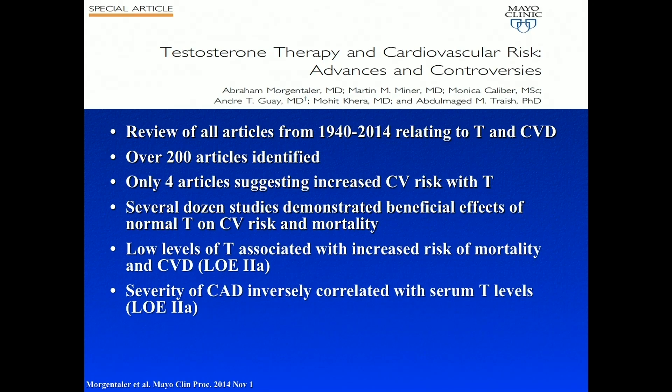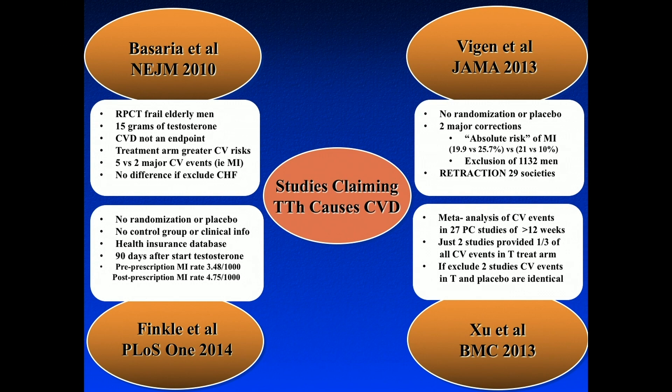Regarding cardiovascular risk, we conducted a study in 2014 looking at every study we could find from 1940 to 2014. We found over 200 articles on testosterone and cardiovascular disease. Out of those, we could only find four that suggested there may be a slight increased risk for cardiovascular events. The majority of studies suggest that low testosterone is a risk factor for cardiovascular disease, and that giving testosterone may actually decrease the risk factors for cardiovascular disease.